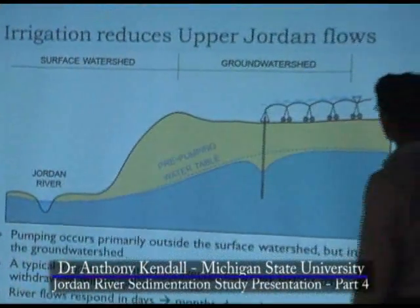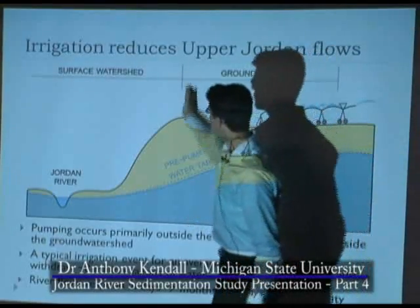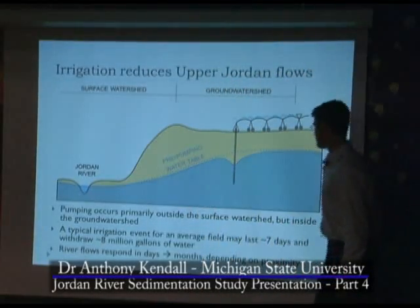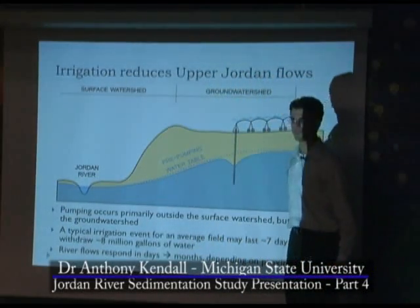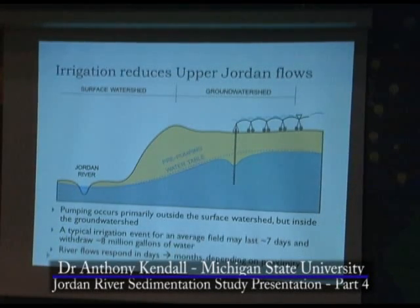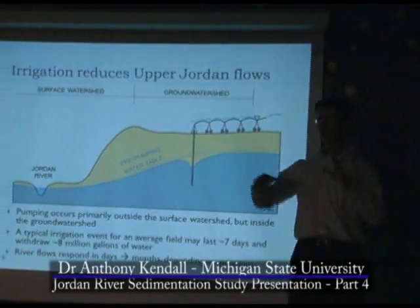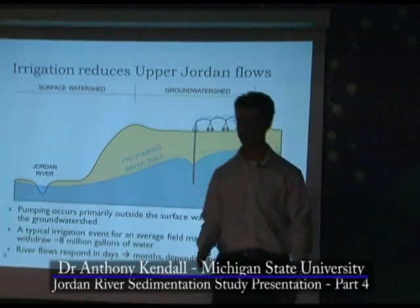Here's how irrigation reduces upper Jordan flows. Here's a center pivot system, and half a mile away is the Jordan River. Here's your pre-pumping water table. This is the surface watershed, and this is the groundwater shed that extends out to the groundwater divide. When they turn the pumps on, it draws down the water table and reduces flows to the Jordan River. This pumping occurs primarily outside the surface watershed but inside the groundwater shed. A typical irrigation event for a quarter-section farm may last around seven days, continuously operating 24 hours a day, and will withdraw around eight million gallons of water. This requires two pumps at 400 gallons per minute or one at 800 gallons per minute — right at the point where the Jordan River forms, so it responds within minutes of turning on those pumps.